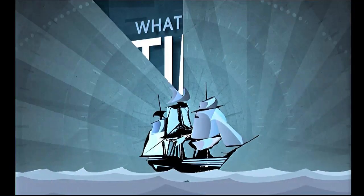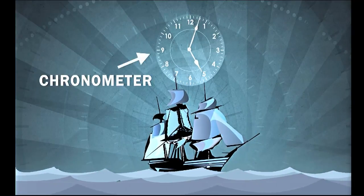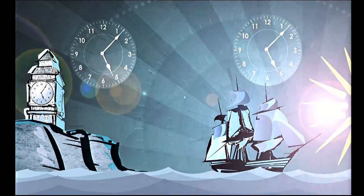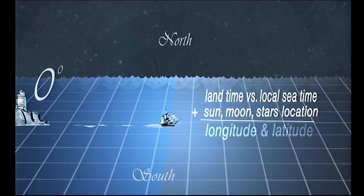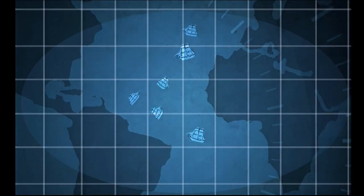It all began long ago, when sea explorers carried clocks on board their ships called chronometers. These clocks were set to the exact time as a clock back on land, and together with observing the sun, moon, and stars, they could determine their longitude and latitude. This process allowed maps to be drawn so other ships could know where they were going.